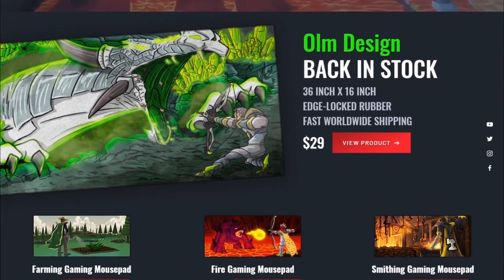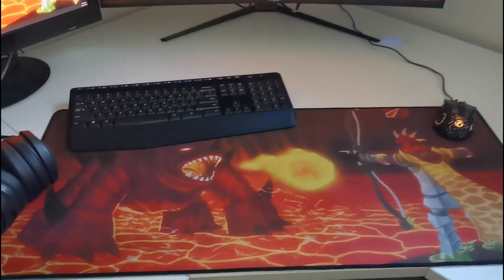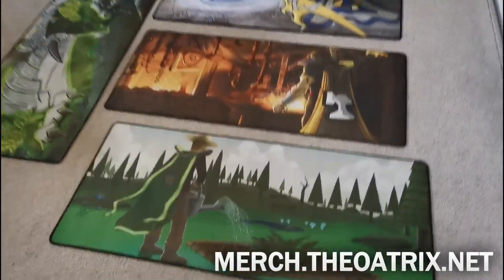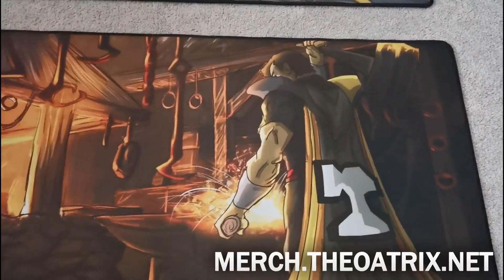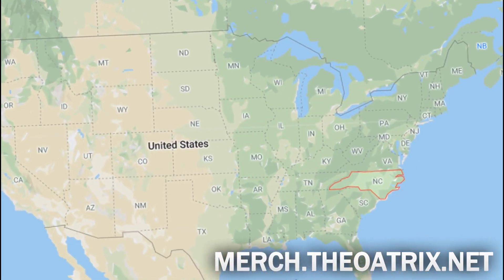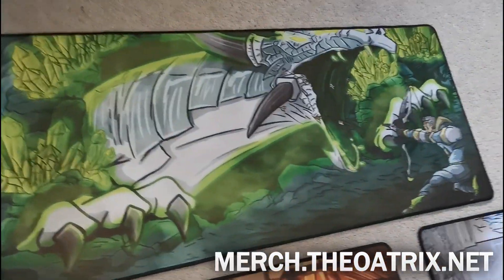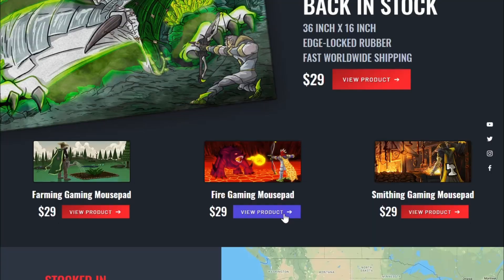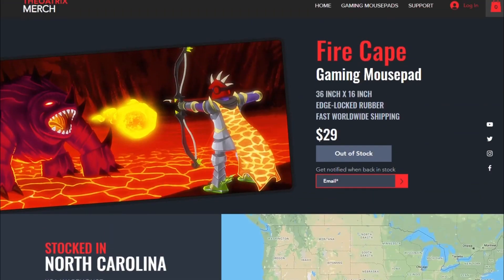If you weren't aware, I'm selling huge gaming mouse pads on my merch store. They're 36 inches long with enough room to hold a huge keyboard as well as lots of room for your mouse. They're stocked in North Carolina in the USA, so shipping to USA residents takes only 2-4 days, to Canada about a week, and worldwide 1-2 weeks depending on where you live. I'm really low on stock at the moment with a restock coming in shortly, so if a mouse pad is out of stock and you want that one, you can register your email to be notified when it's back.